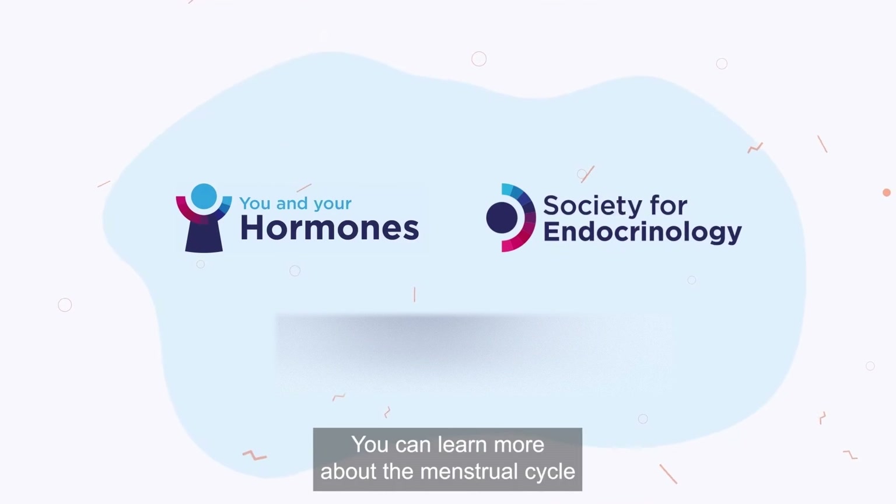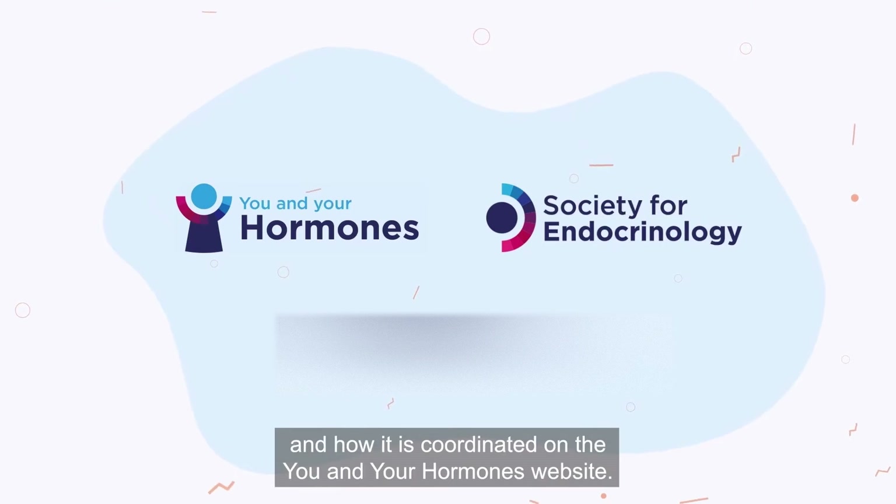You can learn more about the menstrual cycle and how it is coordinated on the You and Your Hormones website.